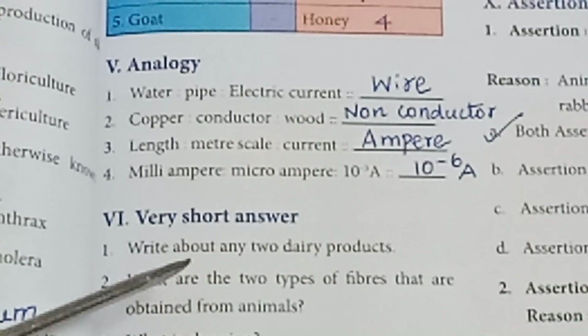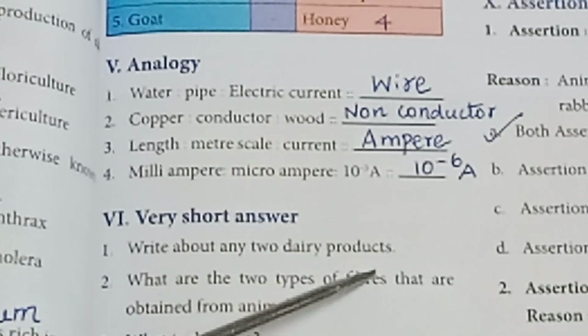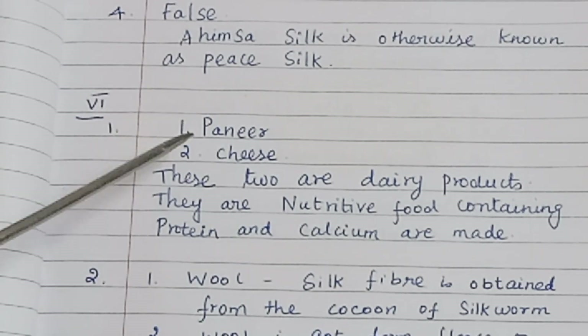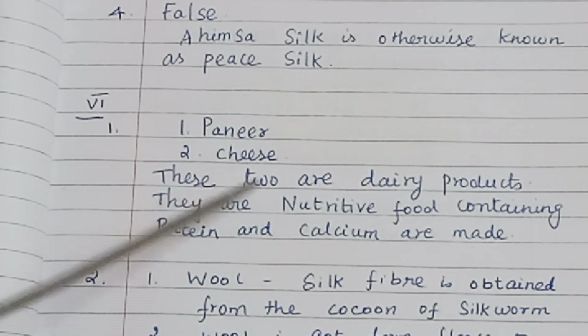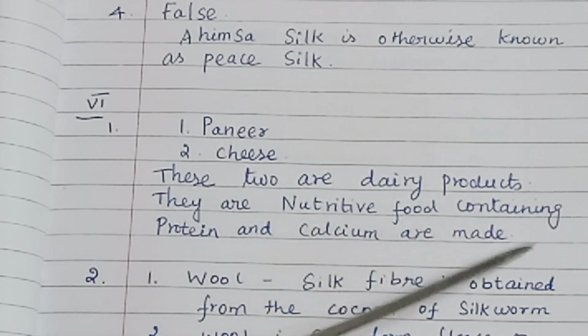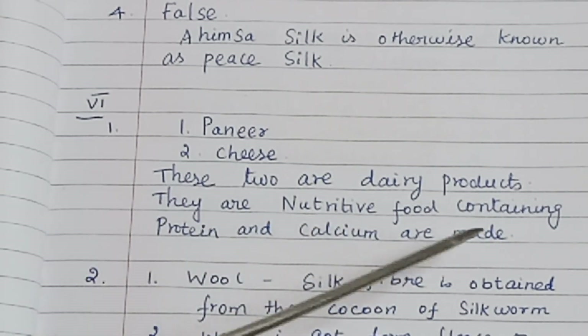Roman numeral 6 — Very short answers. First: Write about any two dairy products. Paneer and cheese are two dairy products. They are nutritive foods containing protein and calcium.